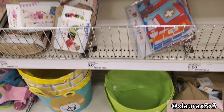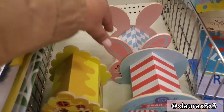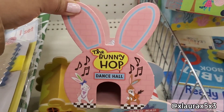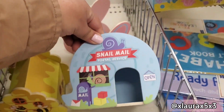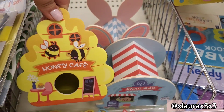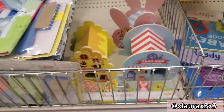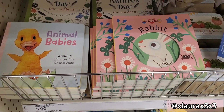Do you remember those cute Christmas houses that came out? They're back for spring — the Bunny Hop Dance Hall. These are so cute but they are priced at five dollars each. They were priced at three before, so they did go up in price. There's also 'Snail Mail,' 'Honey Cafe,' and then they have wood figurines for five dollars as well.